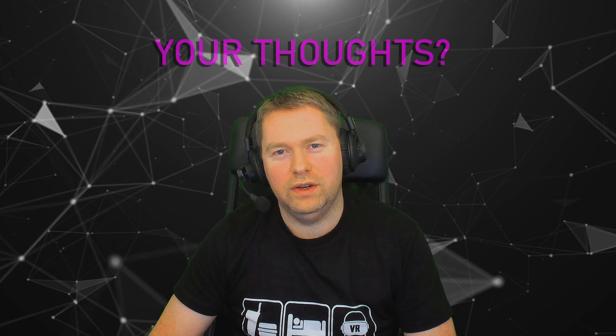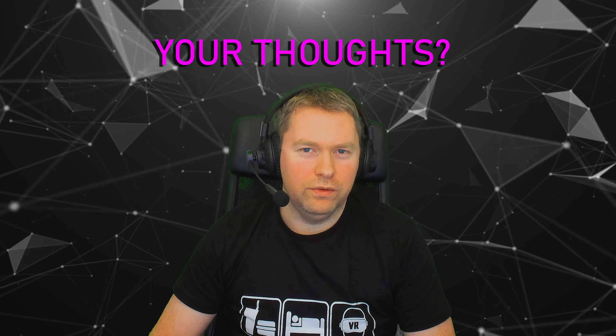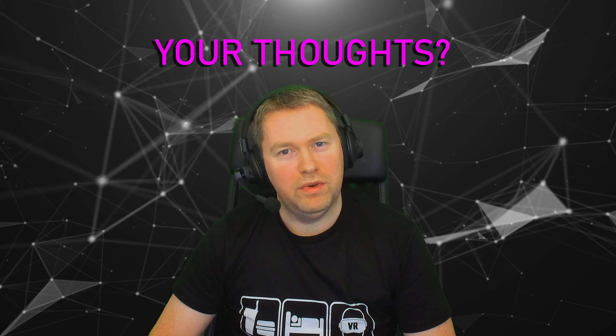So hopefully you enjoyed the video — if you did, don't forget to hit the thumbs up below, and let me know what you thought about the content, whether you agree or disagree with some of the things I've said about the headsets.